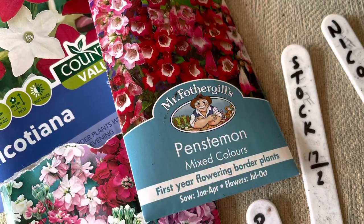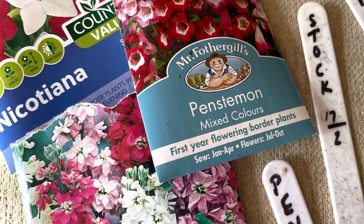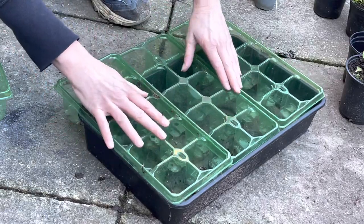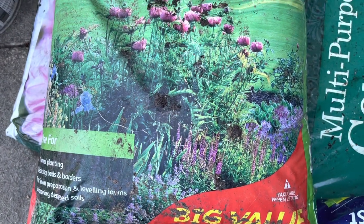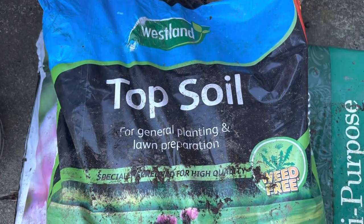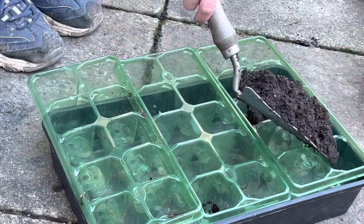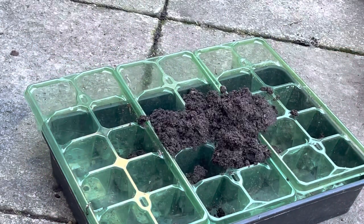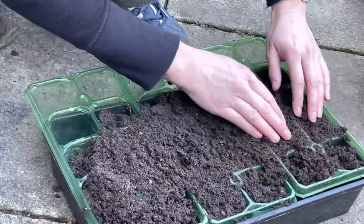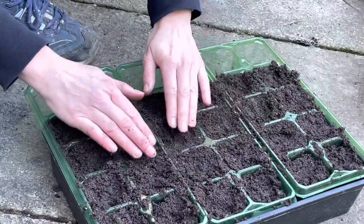For seeds I have Penstemon, Nicotiana and Stock. These trays I saved from some lobelia I bought the other year — they just fit in the tray. I'm using topsoil for the seeds. I did once try seed compost but didn't have much success. The topsoil is quite fine and it doesn't hold too much water so I think it should be okay. I've covered the tray with soil and only pushed it down a little bit.